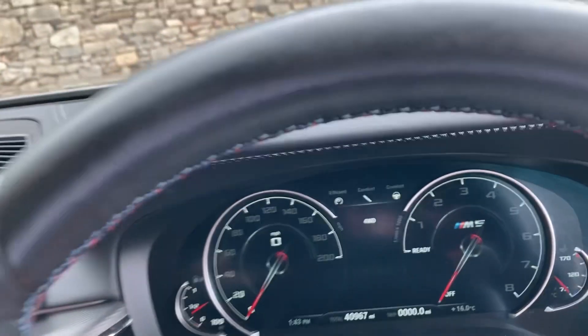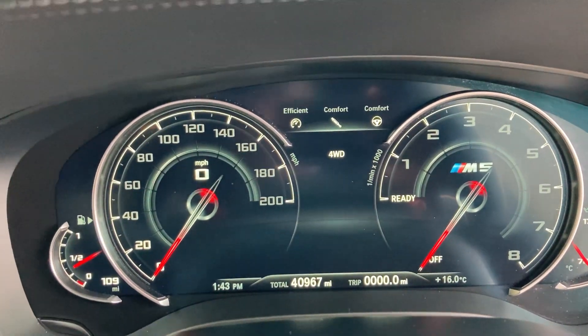Jumping inside, you can see the mileage there — 40,967.